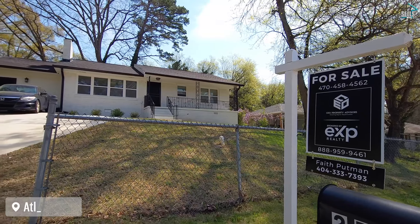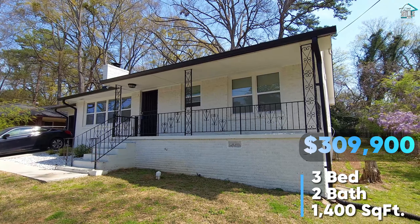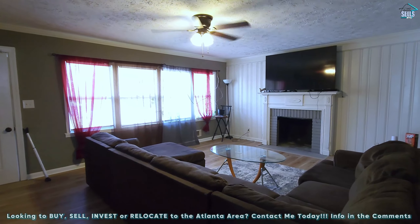Welcome to my new listing in Atlanta, Georgia. This recently renovated home is conveniently located inside of the perimeter, near every place you want to be — near downtown, the airport, and the interstate.